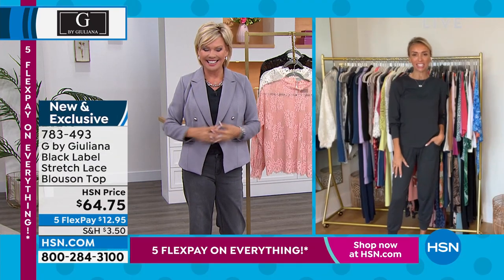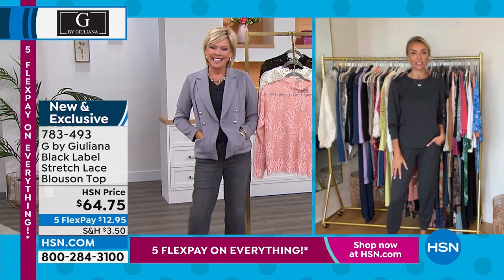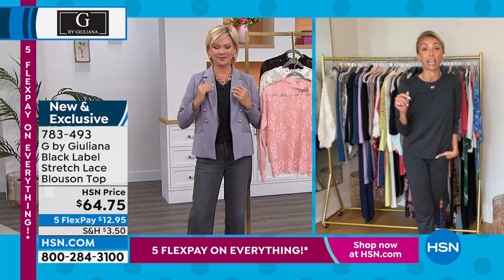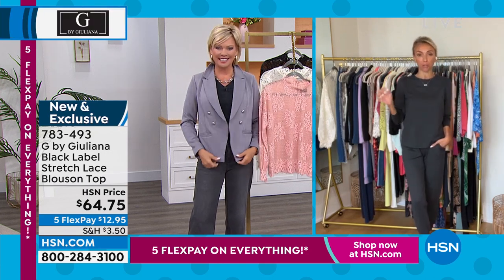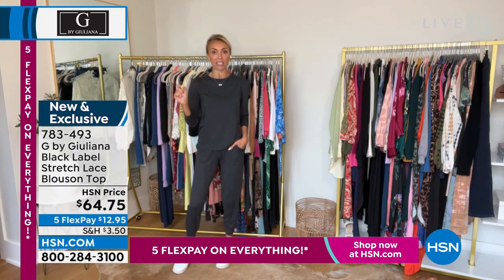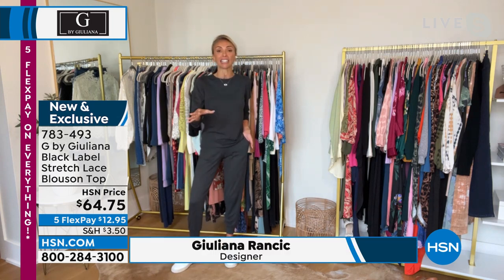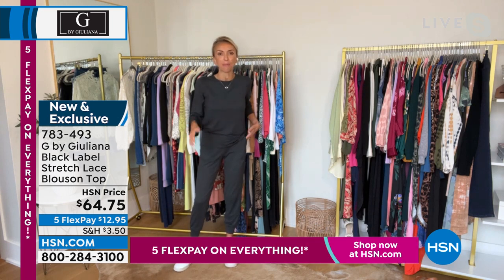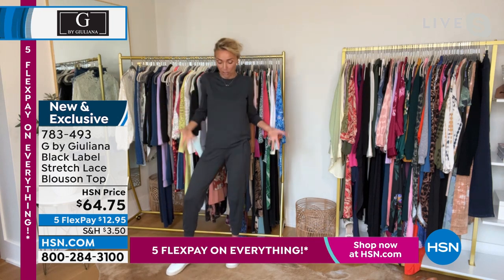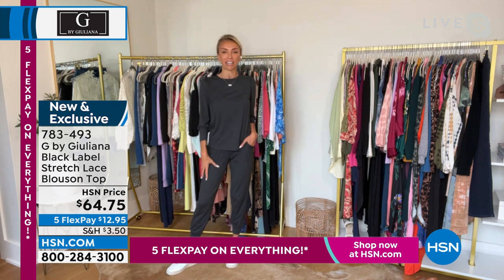Good morning! So wonderful to see you — you look fabulous. Thank you, I am so thrilled. You look great in that. I love that look on you. We have so many incredible pieces in the next two hours — some new pieces for spring and summer, some incredible deals as well. I've just been wearing this little knit set all day. When I saw it was in the lineup, I thought, great, I don't have to change. I wear this all the time, especially on a Sunday.